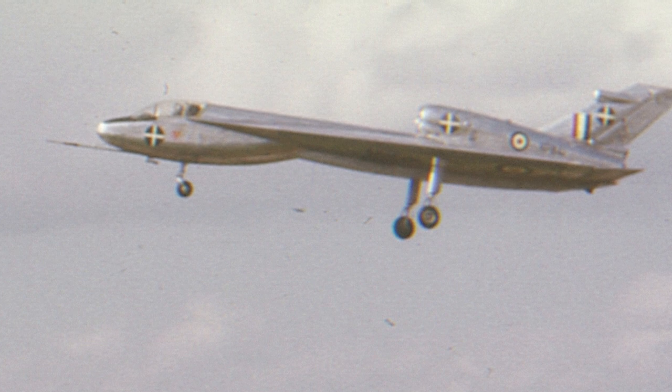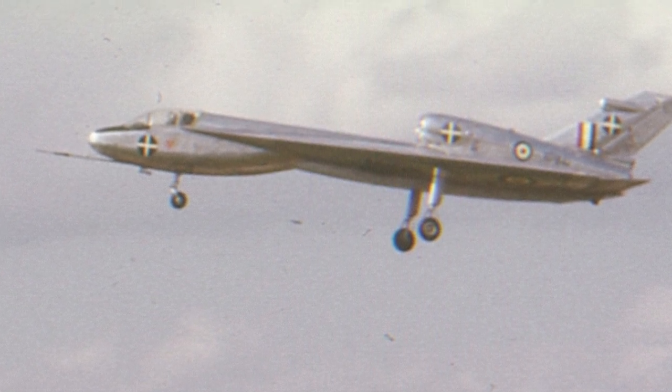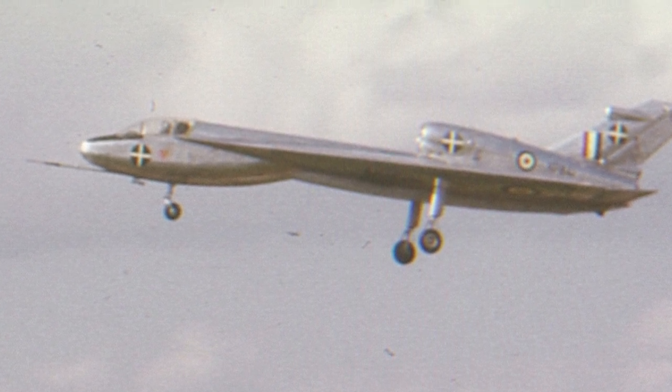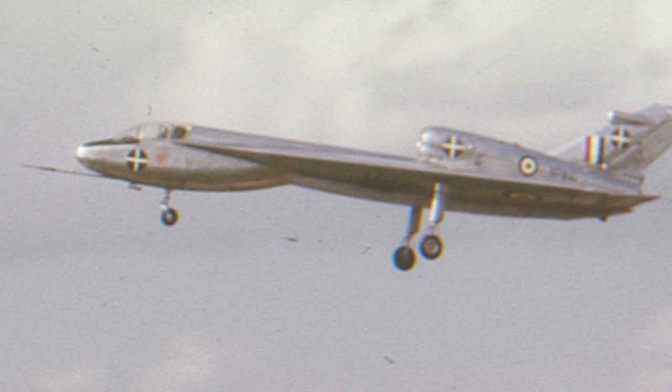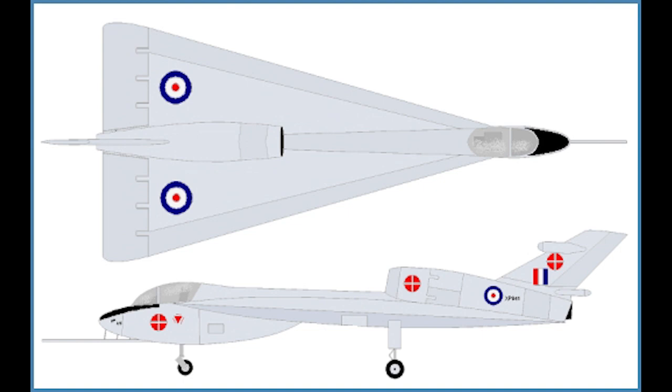The Handley Page HP 115 was a British experimental aircraft, designed in the late 1950s and early 1960s. Its primary purpose was to study the low-speed aerodynamic characteristics of delta wings. The HP 115 played a vital role in the development of the famous Concorde supersonic jet.